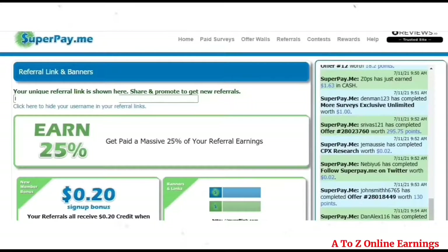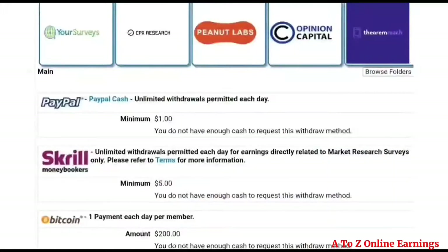You receive 25% commission of your referral's earnings for a lifetime. You can redeem your earnings as PayPal cash, Bitcoin, or Skrill money. The minimum threshold required to redeem your earnings is one dollar for PayPal cash, three dollars for Skrill money, and two hundred dollars for Bitcoin.